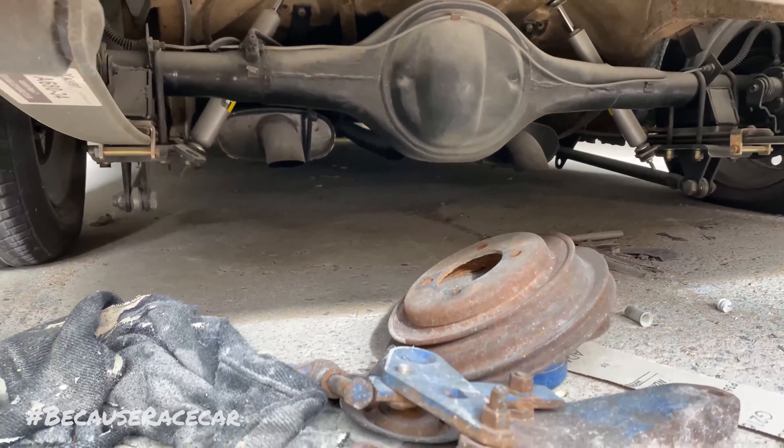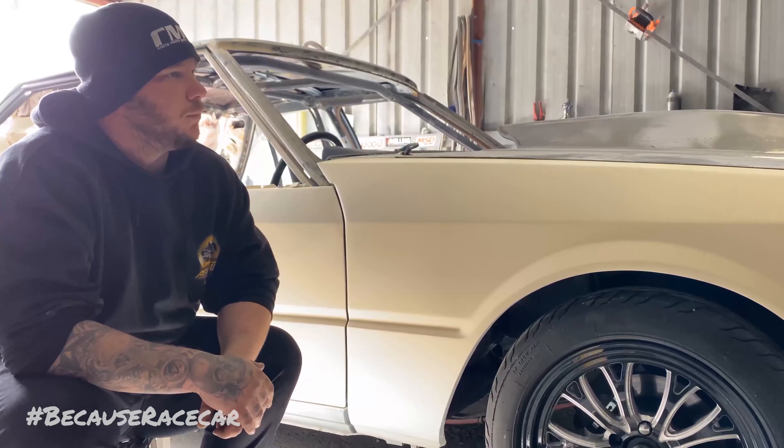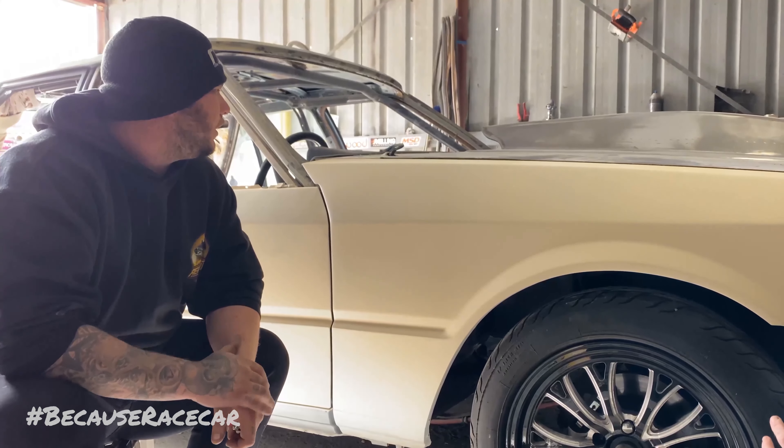Rear end, it's just 9 inch, 411s, again monos, sliders will be on there.